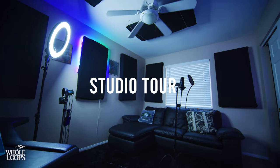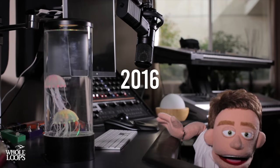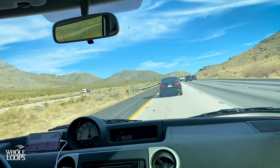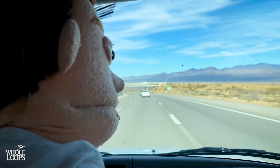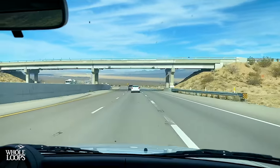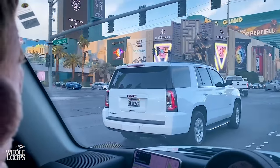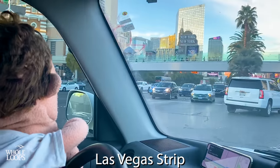A lot of you who've been following this channel for a long time have seen me move between not one, not two, not three, but four studios. The first three studios were in different spots in Los Angeles, but at the beginning of 2021, me and Kara decided it's time to try something new. So we packed up everything in California and we moved out to Las Vegas. Here we are — the Las Vegas Strip.